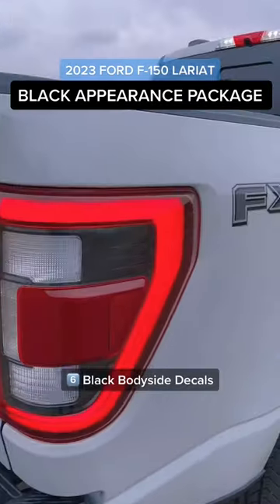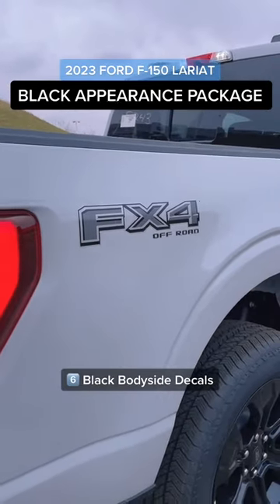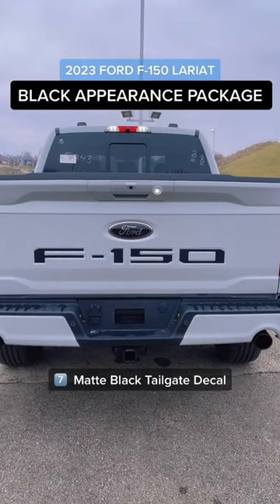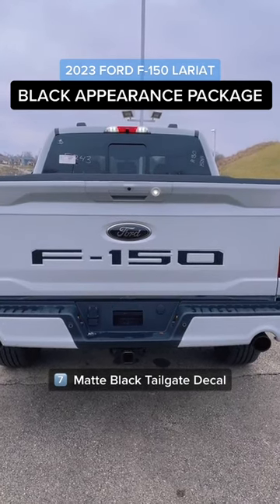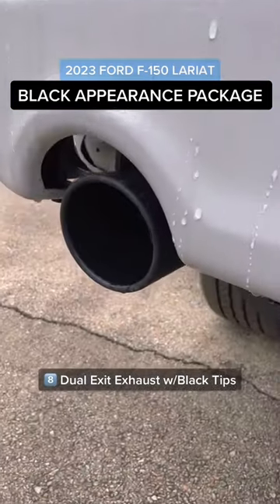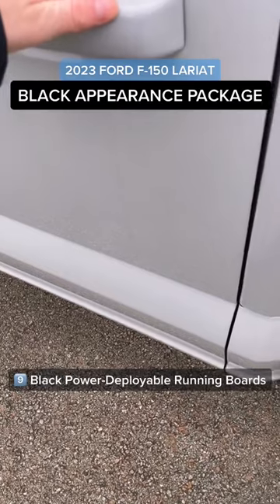All of our exterior decals are also darkened out. Our rear tailgate F-150 logo also comes in matte black, which is pretty unique. Additionally, in the back we have dual exit exhaust with black tips.